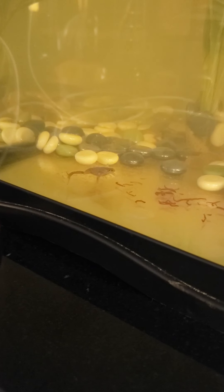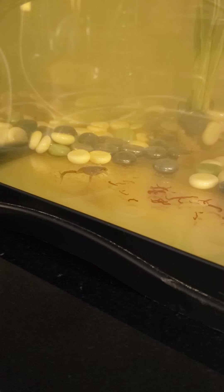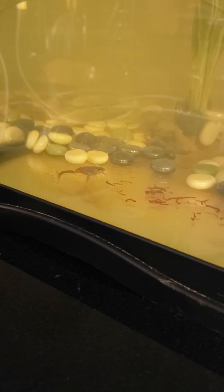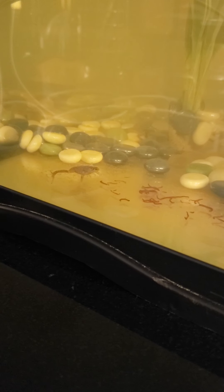This is a new addition to the family: African Dwarf Frogs. They live in water and they eat bloodworms. This one is secretly sneaking towards the pile of bloodworms.